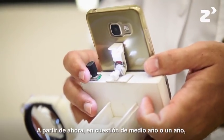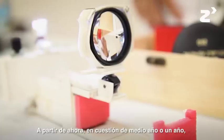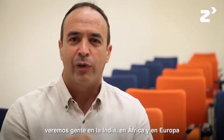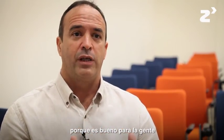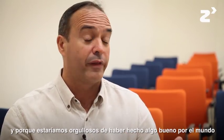I can see in a certain amount of time — like half a year or one year from now — people in India using this, people in Africa using this, people in Europe using this, because it's much easier, because it's good for the people, and because that will make us proud of something that we have done for the world.